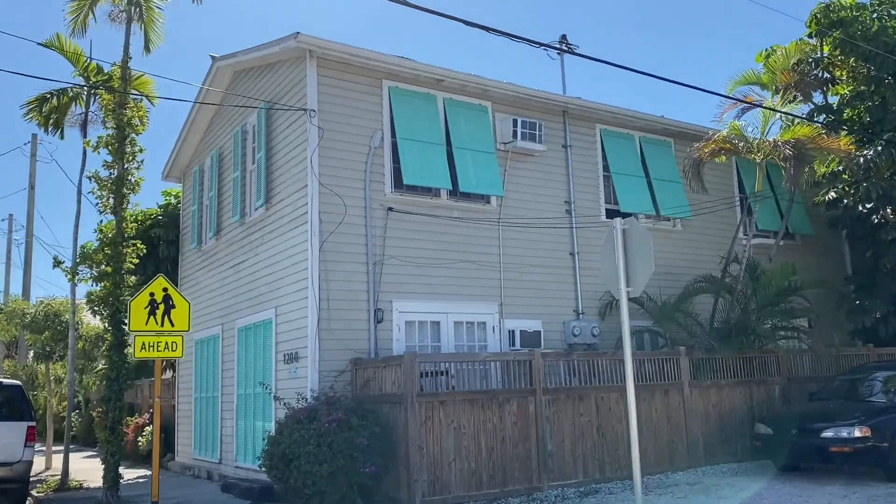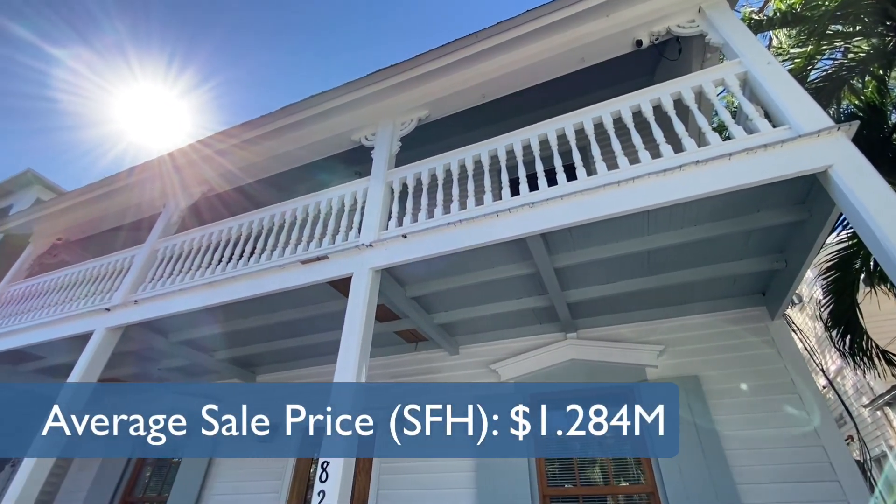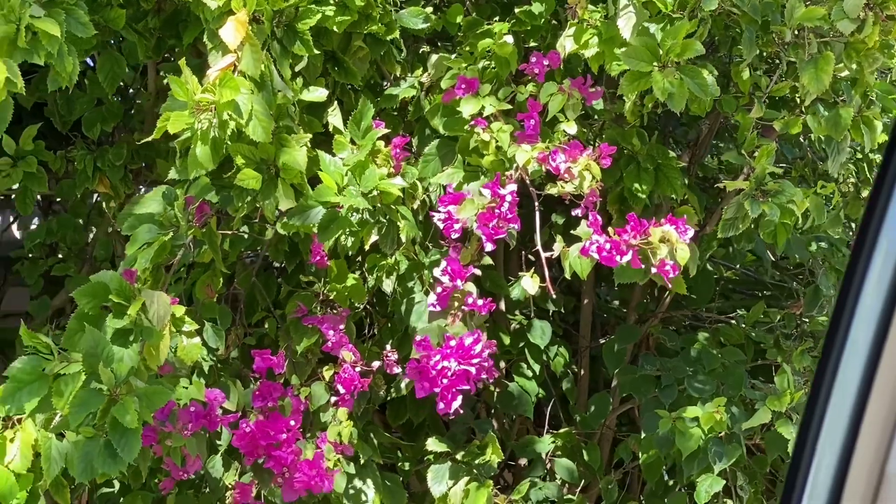Additionally, the average single-family home sale price this year was $1,284,000 — exactly the same as last year. So in essence, we hardly skipped a beat.